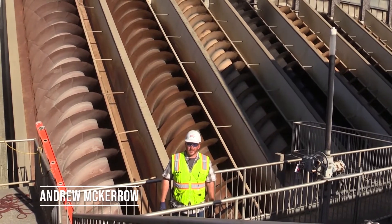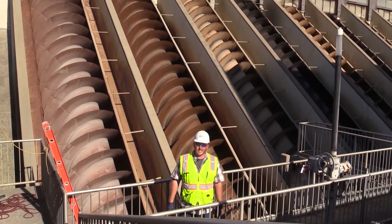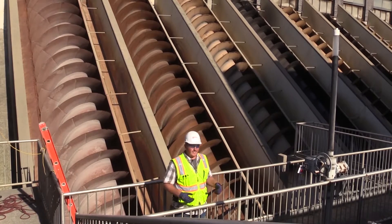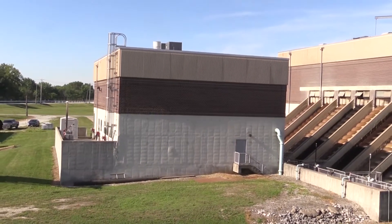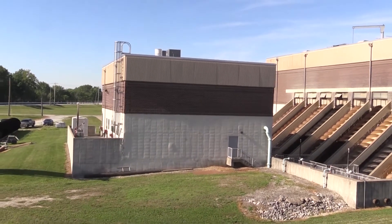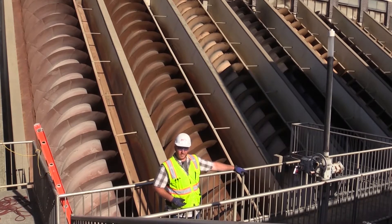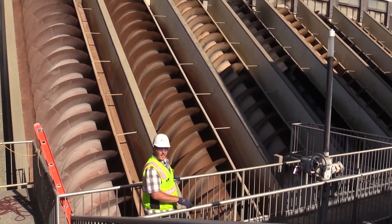Hi, I'm Andrew McCarrow and I'm the project engineer out here at the Belmont Advanced Wastewater Treatment Facility. As you can see, we're actually at the headworks part of this plant. Right beside me is the screen building. There are actually three bar screens where the main influent water comes in. It goes through the screening process and comes out through three large sluice gates and then actually comes into these raw sewage pumps.